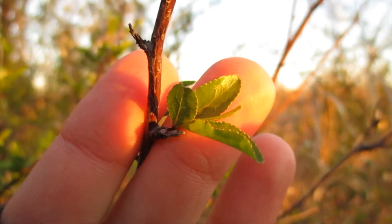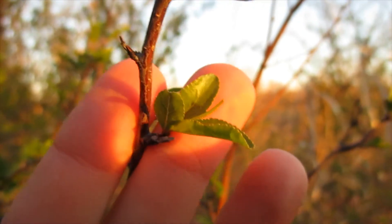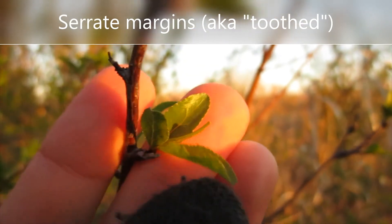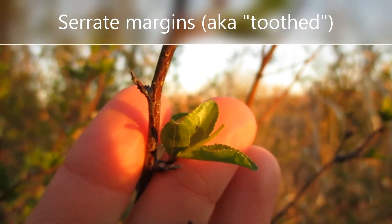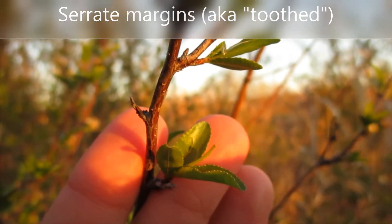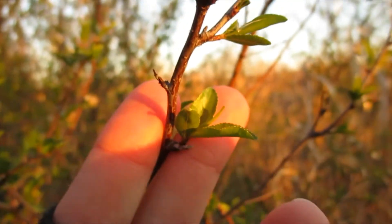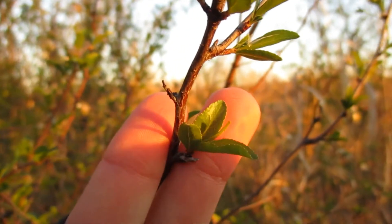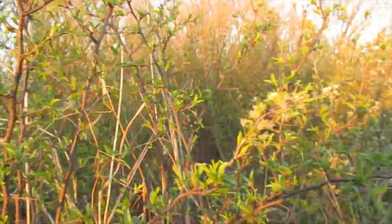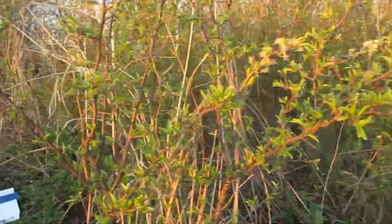We've got some young leaves here — not fully mature yet, so not as big as they'll get — but we can already see they have what we call serrate margins. The edges of the leaf look more like the blade of a saw than a neat, entire-margin leaf. This is not uncommon in members of the Rosaceae plant family. This is a pretty distinctive species because of its thicket-forming habit.